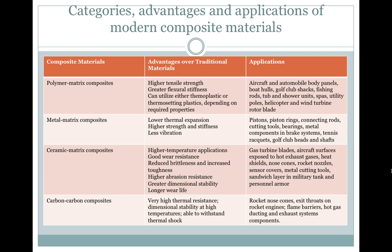Categories, advantages, and applications of modern composite materials. Here you can see polymer matrix composites, metal matrix composites, ceramic matrix composites, and carbon-carbon composites, along with some of their advantages and applications. If you want to pause the video and copy this down, you can.